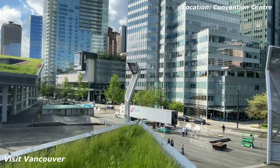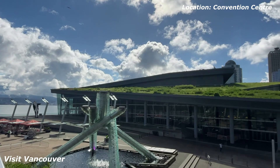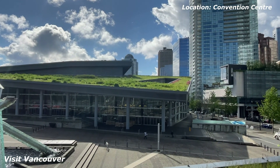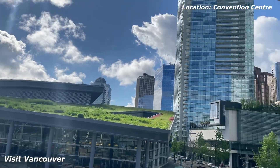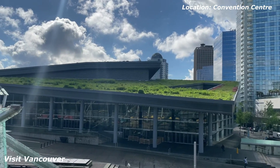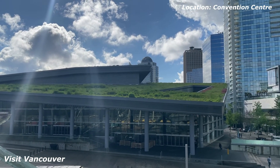Here are the seagulls, the sun's coming out. You can see the Convention Center has got a green roof — a natural green roof. So when you're up in one of these towers here and you're looking down, it's quite nice to look at instead of just concrete and glass.